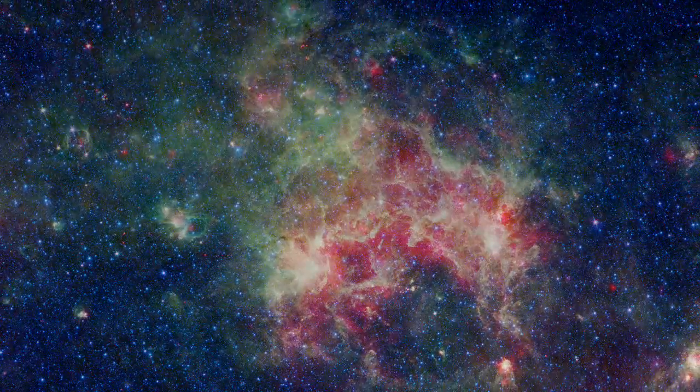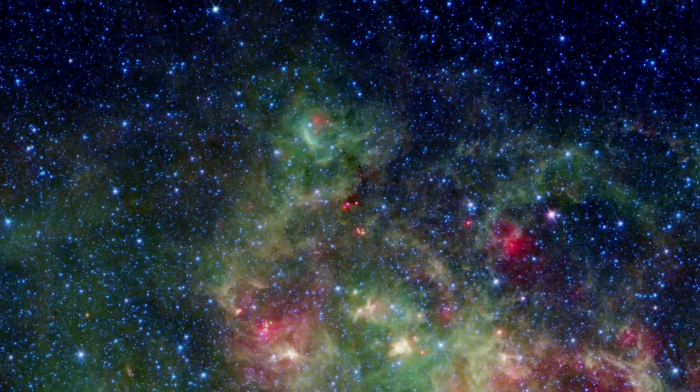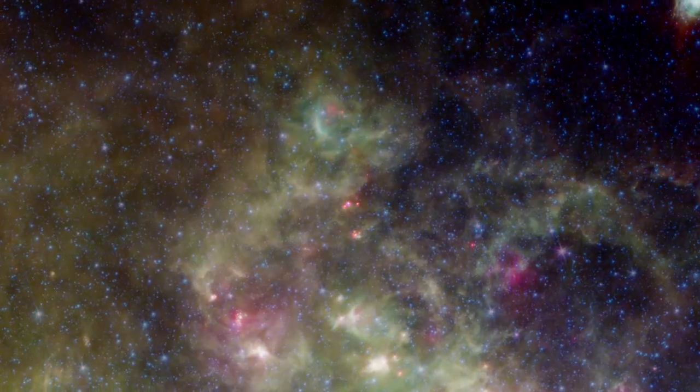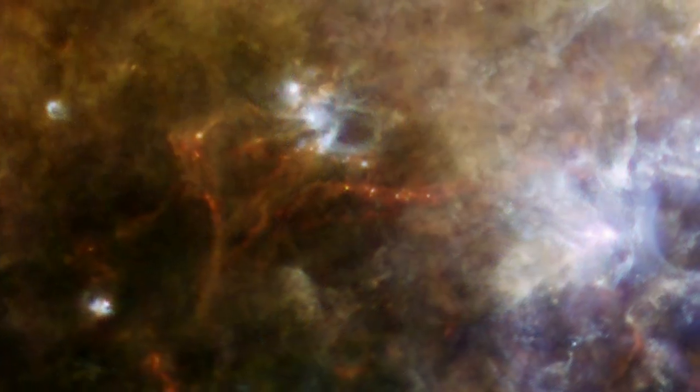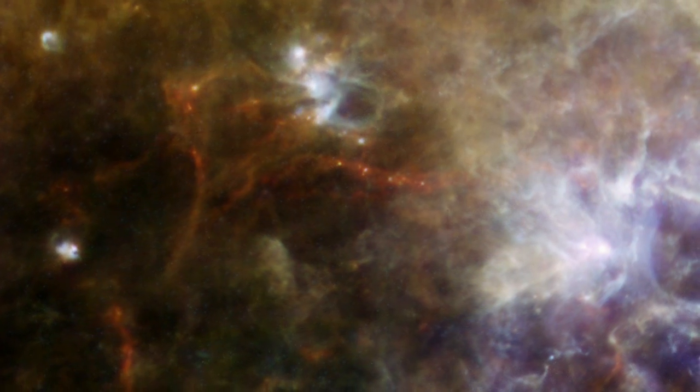Herschel and Spitzer work well together to provide complementary views of the universe. Note how the densest dust clouds appear dark and opaque to Spitzer, but show up as red filaments to Herschel.